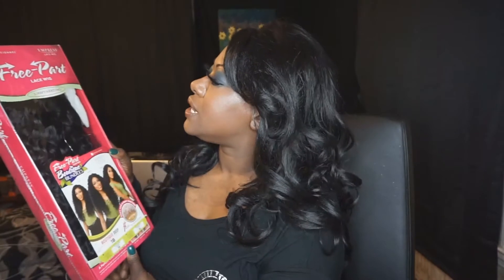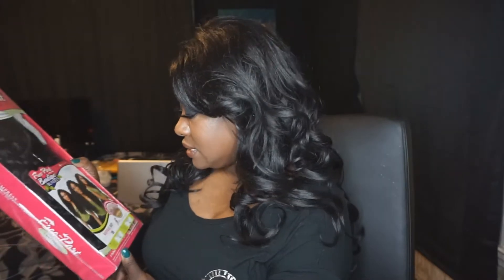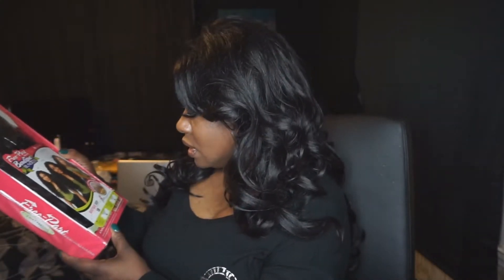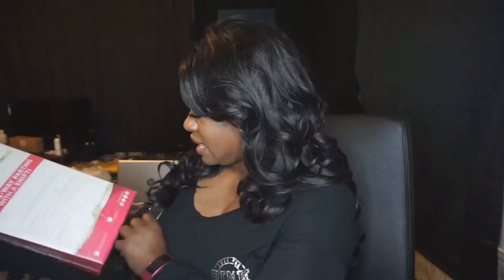It was also on sale for $29.99. We have this Sensationel Free Part Lace Wig — Empress Lace Wig. This is Boutique Deep in the shade 1B. You can part it on the left, in the center, or on the right. And it is heat safe between 350 to 400 degrees. I'm excited — I'm not necessarily due for a new wig, but looking at how long this is and how big it could be, I'm pretty excited. The three-way part is nice because you can wear it in a variety of ways.